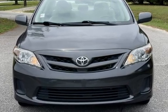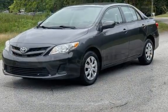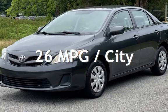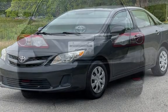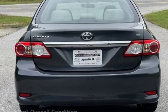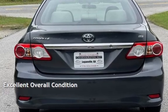This Toyota has less than 77,000 miles on the odometer. Estimated fuel economy for this vehicle is 26 miles per gallon in the city and 34 miles per gallon on the highway. This vehicle is in excellent overall condition.